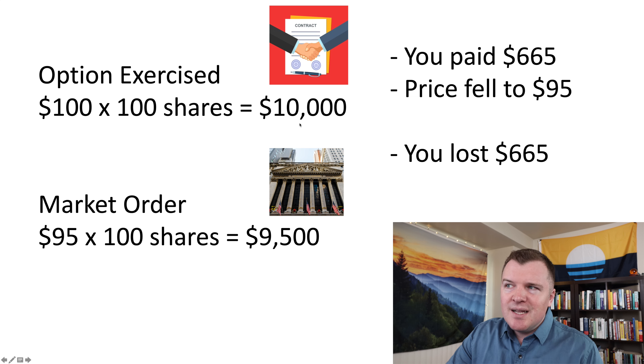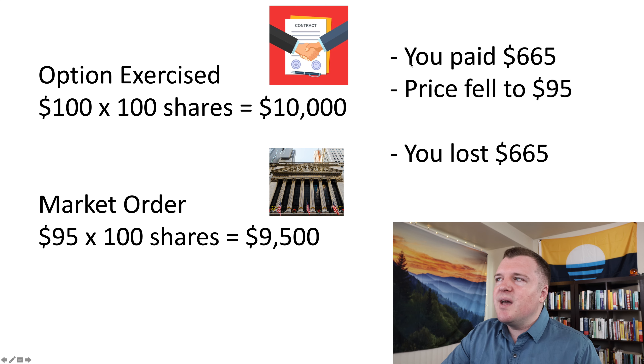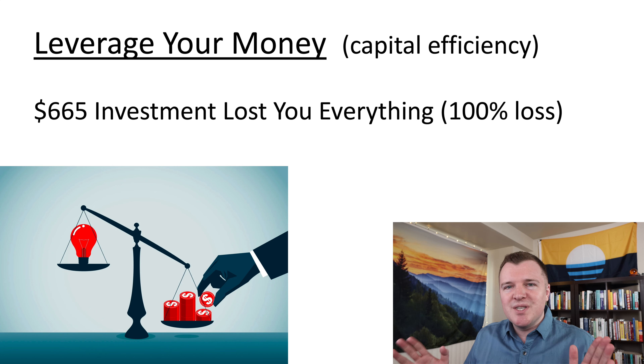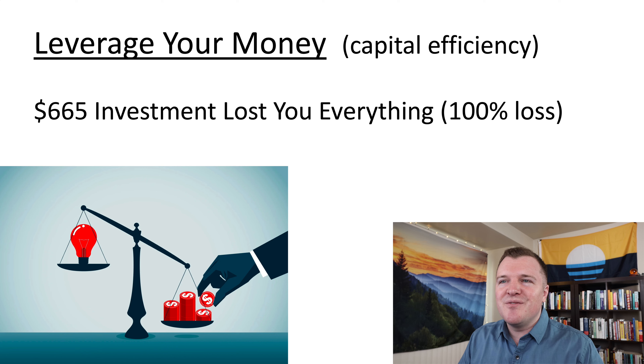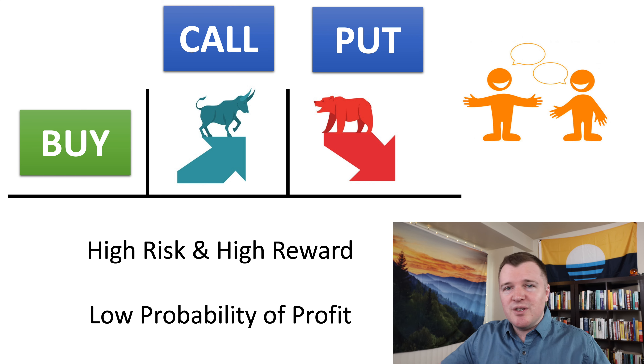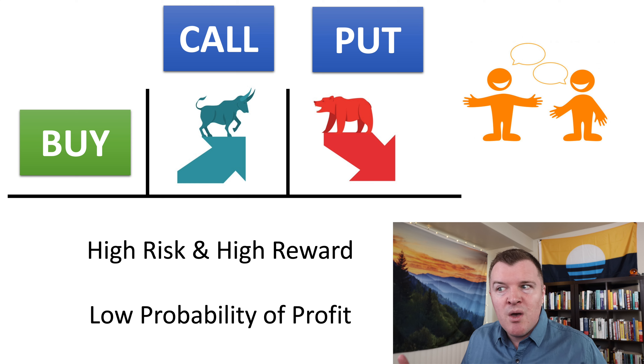But what if you were wrong? What if the share price of Starbucks dropped down to $95 over the next 44 days? Well, would you rather pay somebody $10,000 for 100 shares of stock or just go on the NYSE and pay $9,500? You always go with the cheaper deal. So you paid $665 for the contract, and because the price fell it's now out of the money — the contract is worthless, you would never exercise it. You lost $665, your entire investment. This was a 100% loss, equivalent to buying $665 worth of stock in a company that goes bankrupt.